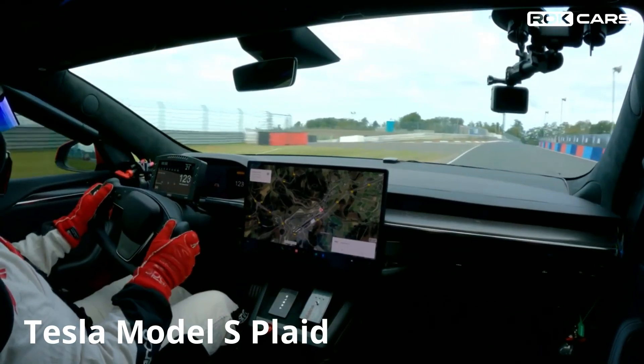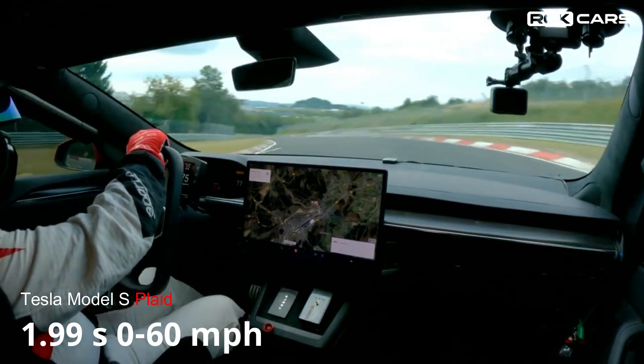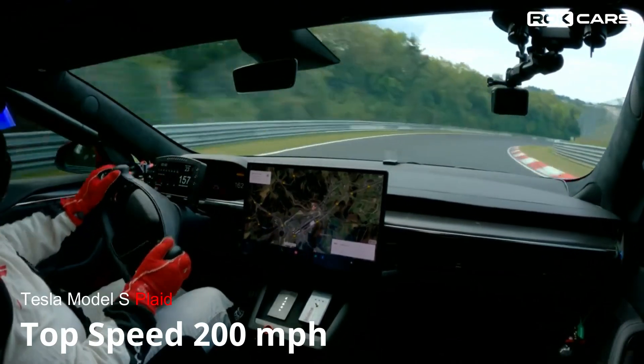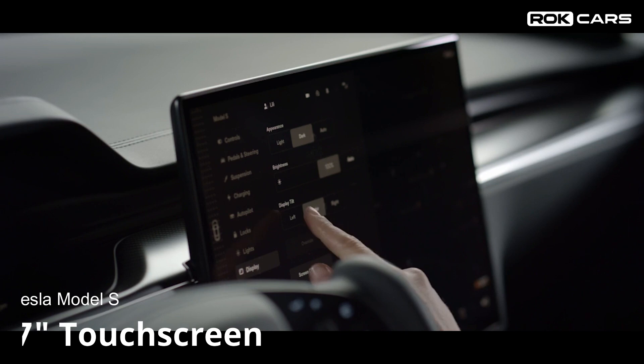If you want more performance, you can choose the Tesla Model S Plaid variant. This variant generates 1020 horsepower, accelerating the car from 0 to 60 miles per hour in just 1.9 seconds, with a maximum speed of 200 miles per hour.